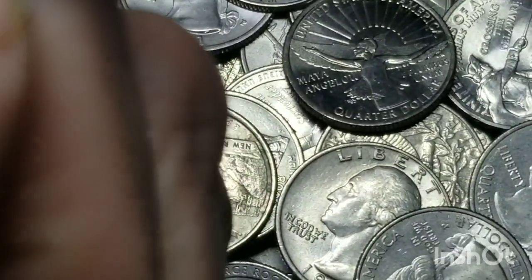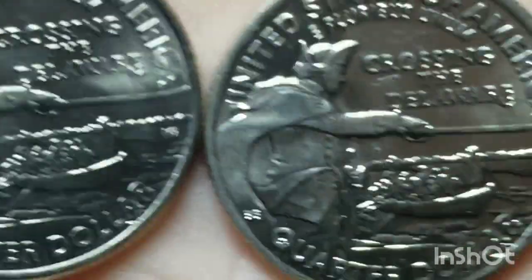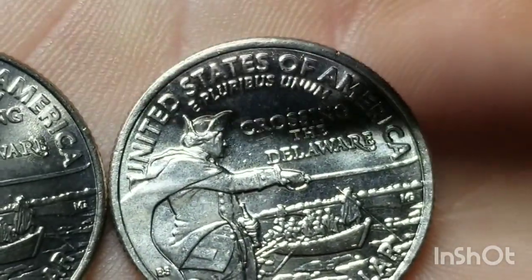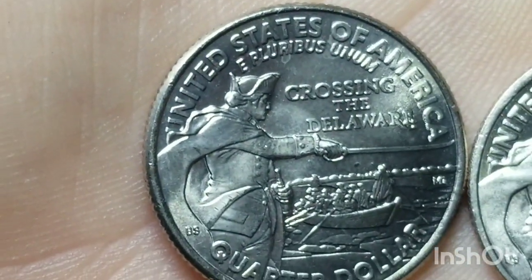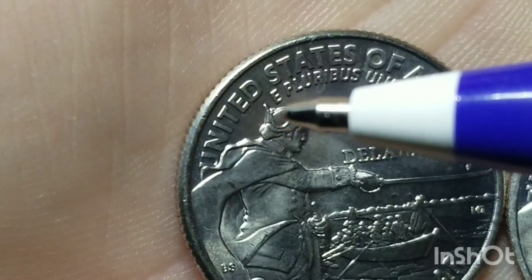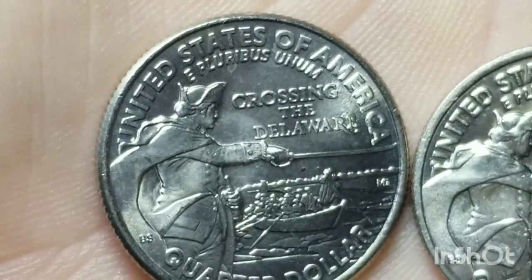Let me find another quarter so we can do a quick comparison side by side, so you can see exactly what I mean. Look here at Washington's hat — right there in that corner, that's nice and smooth. Then you come to this one, and you can see it looks like he's picked up a bit of garbage on the top of his hat right there. That is a die error. It's always nice to find those.